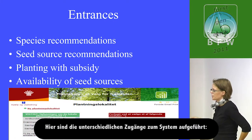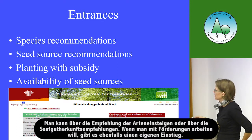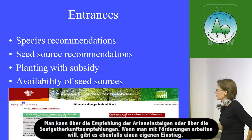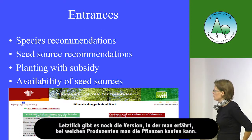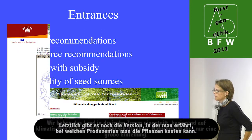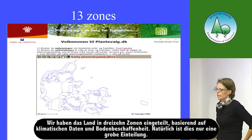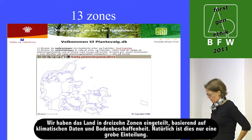There are different entrances to the system: species recommendations, seed source recommendations, and an entry for those who want to plant with a subsidy, or if you only want to know where to buy the plants. We have divided the country into 13 zones based on climatic and soil data. It is a rough grid, and that was the detailed level we could reach.